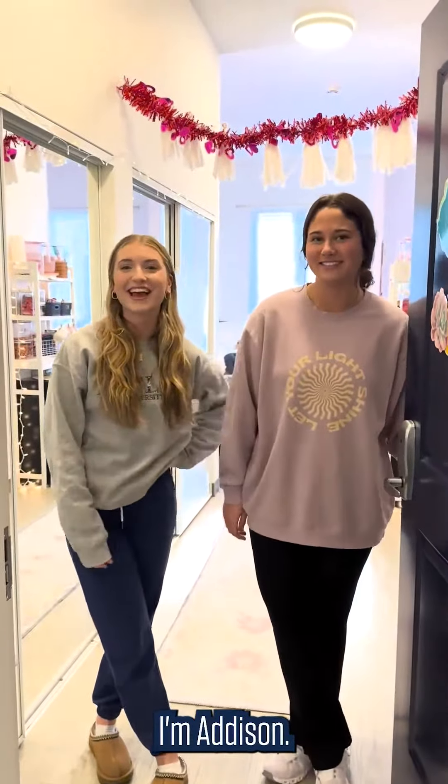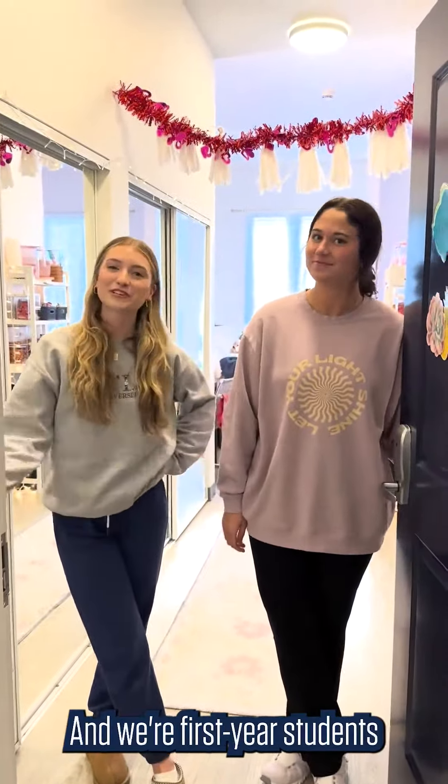Hi, I'm Tess. I'm Addison. And we're first year students here at Butler University. We're roommates in Irvington, so come check out our room.